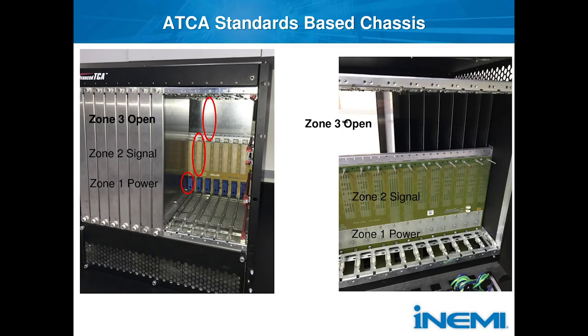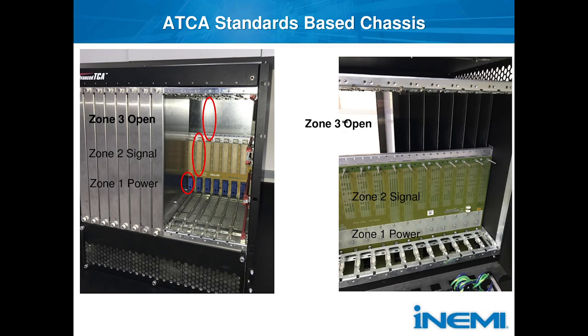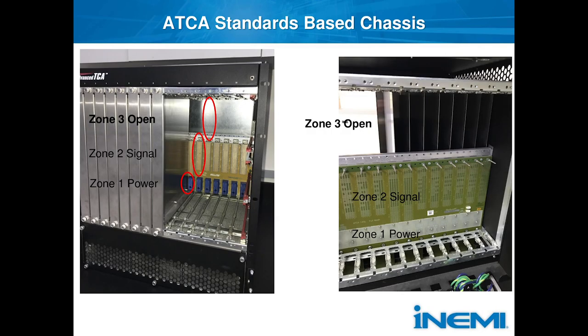I snapped a few pictures of the chassis before I shipped it off. We're utilizing the ATCA chassis — even though we're not powering it up, it's a very nice box because it's a standardized base chassis that gives us an open zone to add any type of connector we want into the backplane area. In ATCA there's a power zone, a signal zone, and then a Zone 3 that's open. On the back side of the chassis you can plug in cards, and Zone 3 is open for any type of connector, whether electrical or optical.